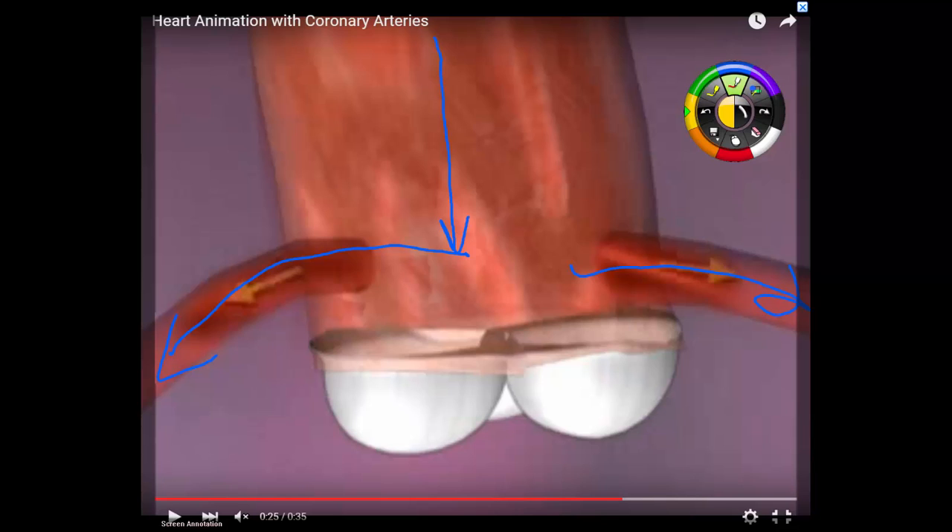Can you look at somebody and say they have cholesterol buildup in their coronary arteries? If they want to determine if you have significant buildup of cholesterol in your coronary arteries, this is what they do.